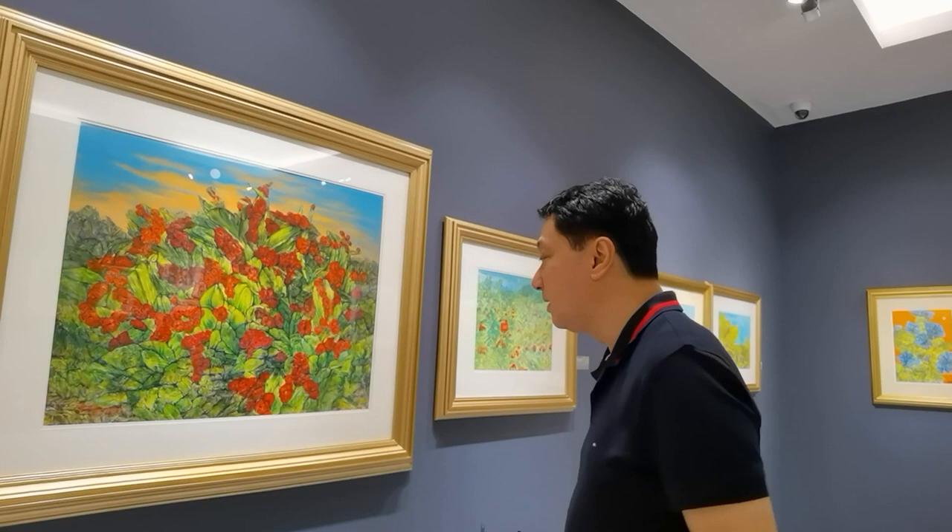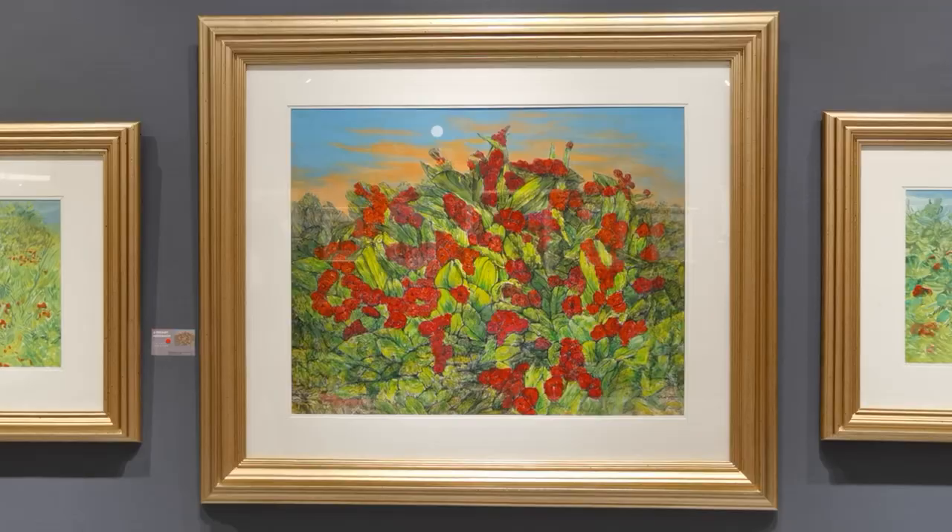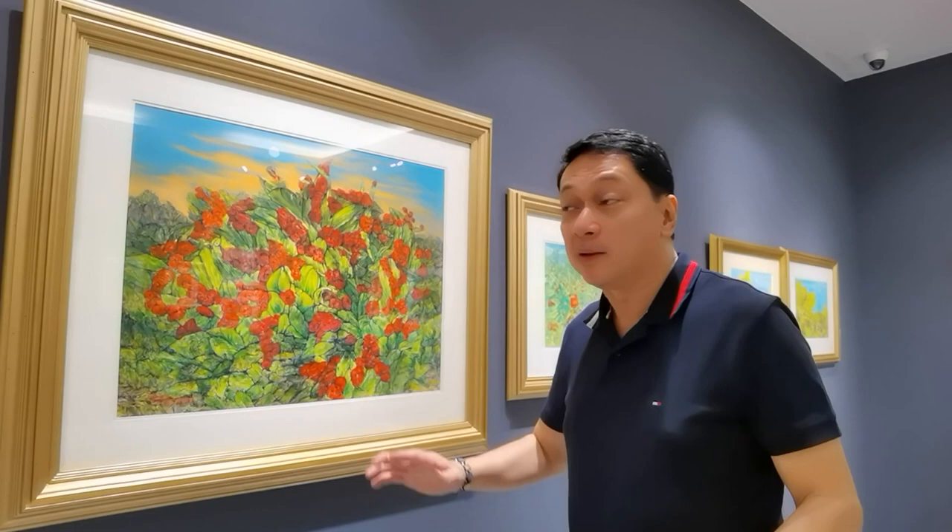One would be so fortunate to have a piece like this in their living room. As I said, there are about 52 pieces. Now, this one is small, but that doesn't mean they are any less beautiful. They are so beautiful.